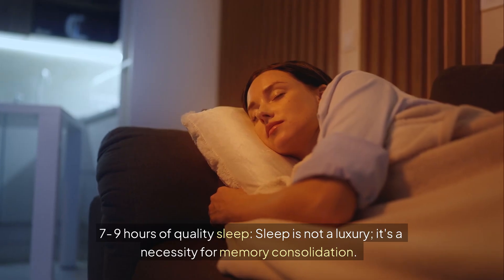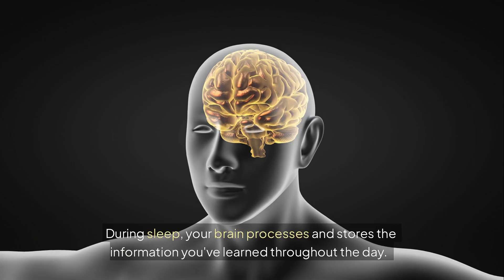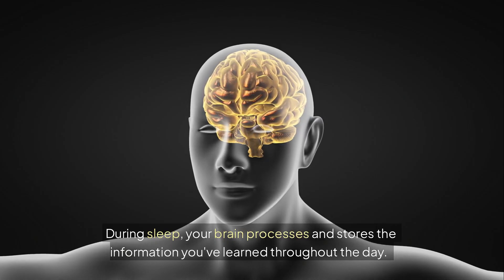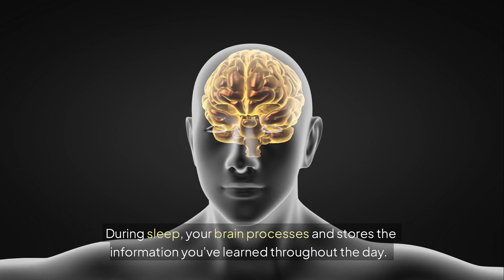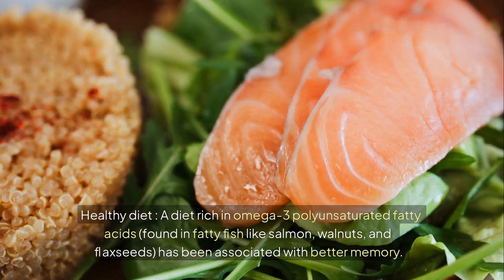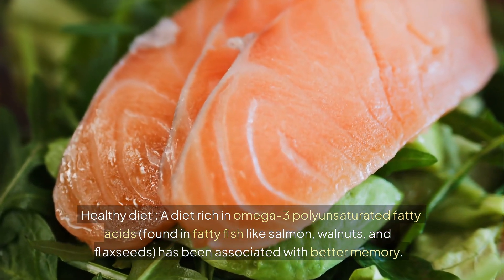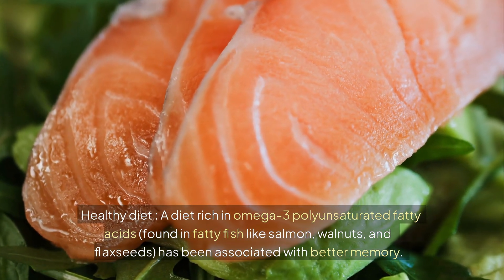7 to 9 hours of quality sleep — sleep is not a luxury, it's a necessity for memory consolidation. During sleep, your brain processes and stores the information you've learned throughout the day. A healthy diet rich in omega-3 polyunsaturated fatty acids, found in fatty fish like salmon, walnuts, and flax seeds, has been associated with better memory.